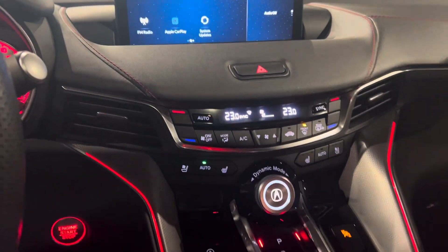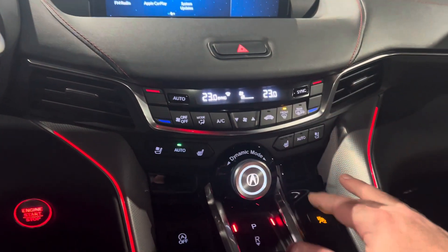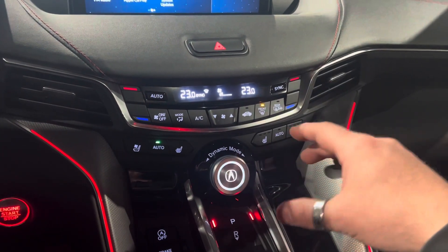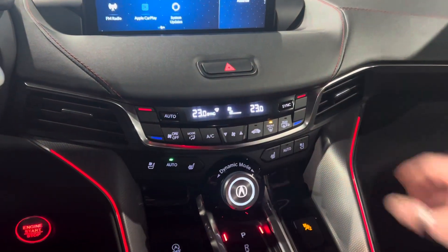Coming down here you've got a very straightforward, easy-to-use interior. You do have your heated front seats and ventilated seats as well. You've got dual climate control, so if you have a passenger they can adjust their climate accordingly.